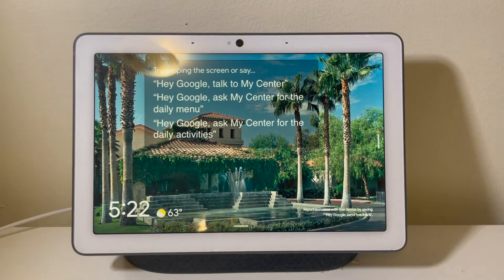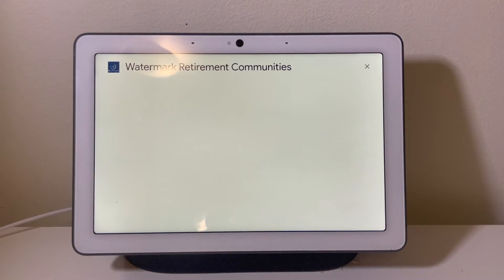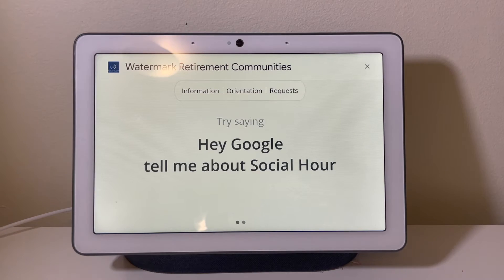just by saying hey Google, talk to my center. Here's Watermark Retirement Communities. Thank you for choosing the Fountains at La Cholla as your home. I am your Google Assistant.